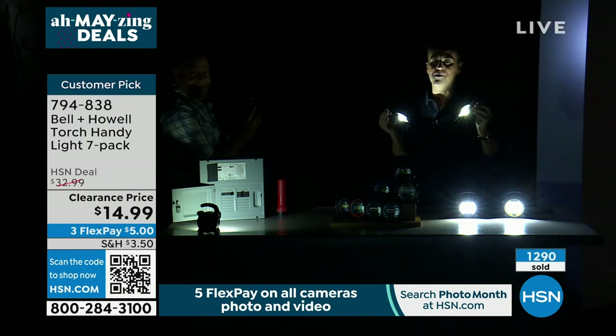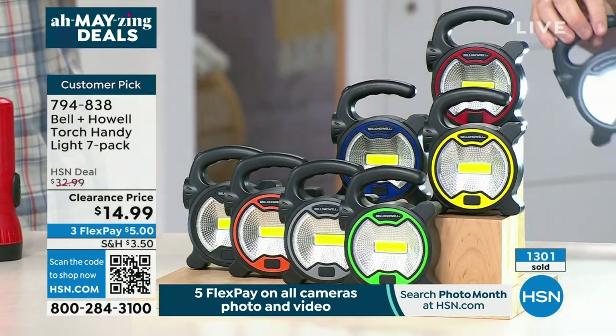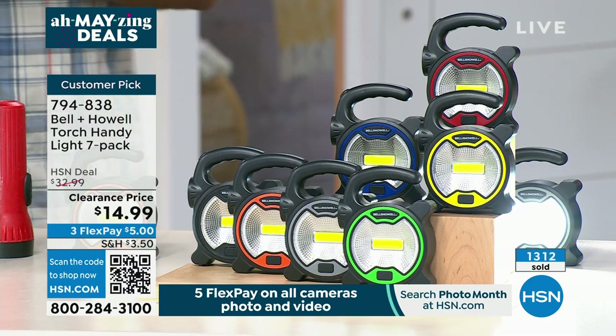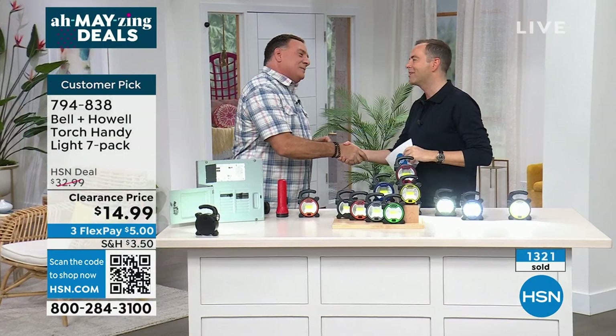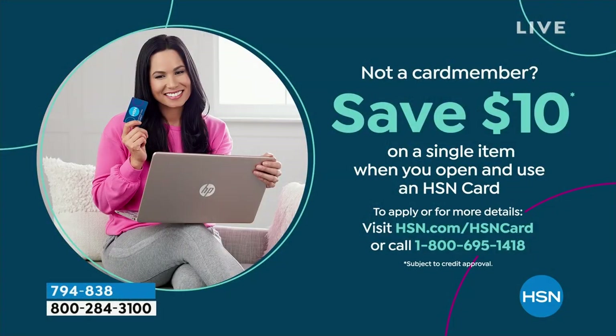For the boldest of bargain hunters, you can't argue with that. Seven lights, everything you see there included, individually boxed. Mr. Lou Caputo, thank you for having me tonight — it's always fun when you're giving stuff away like this. You've got to tune in to amazing deals. We have great variety and big discounts and we have a lot of fun.